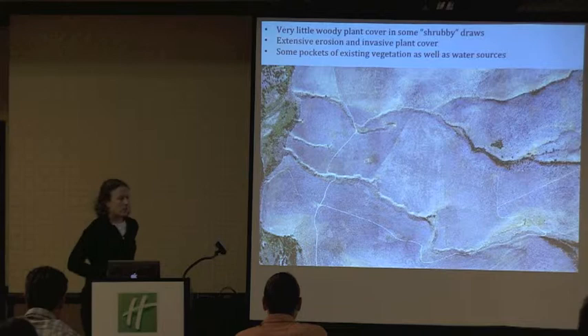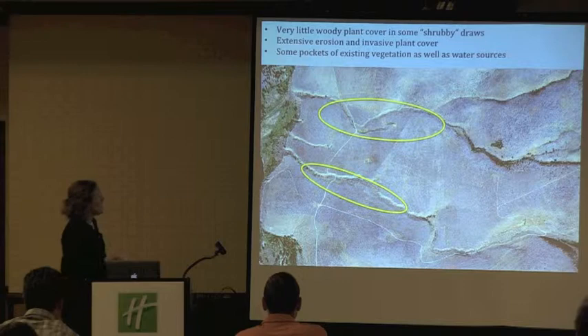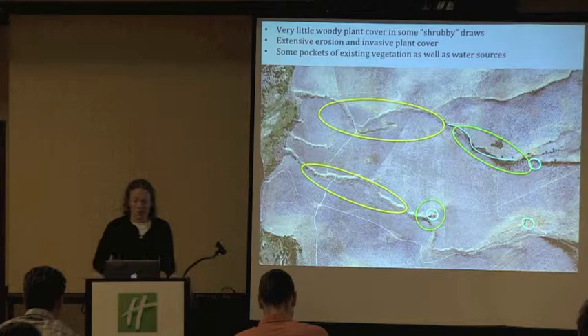They're very isolated in many ways, and the matrix surrounding them is grassland, or what's formerly known as grassland. Most of the wildlife and birds we see using those are moving up and down them, as opposed to going across the property. There's very little woody plant cover in some of what we're calling shrubby draws. We have extensive erosion and invasive plant cover in some of these places, but we do have some pockets of great vegetation and water sources, which are a great benefit to wildlife.